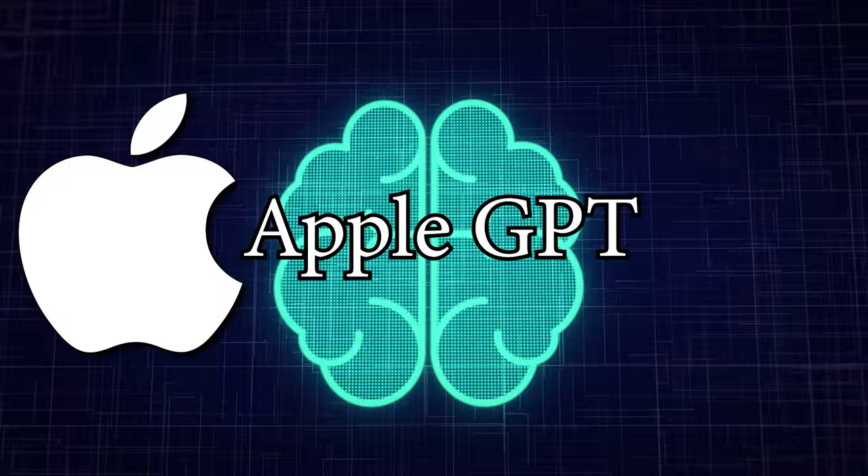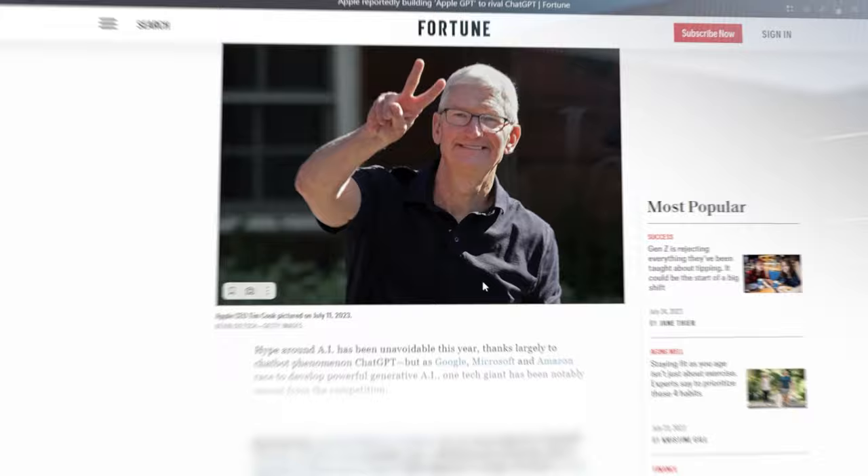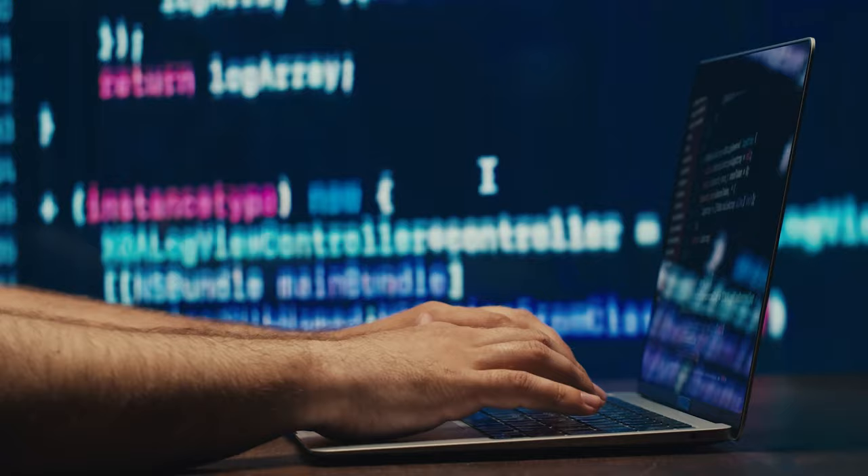What is AppleGPT? Reports indicate that it's built on the cutting-edge framework called AJAX, designed to create large language models. Interestingly, AJAX is based on Google's JAX framework, known for its flexibility and power. But why did Apple choose Google's JAX? Let's find out.